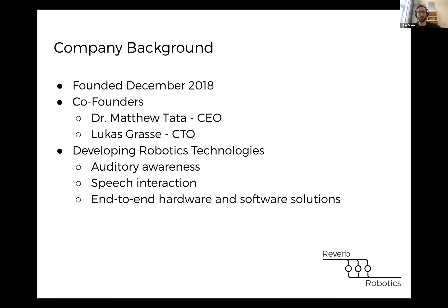A bit of background for the company: Matt and I co-founded this company in December 2018. He's the CEO and I'm the CTO. The goal of our company is to develop robotic technologies for auditory awareness and speech interaction.